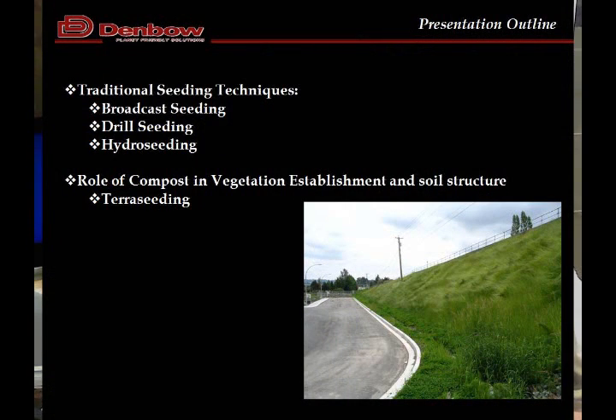We'll also talk about compost because growing mediums are an integral part of the Terra Seating process. Unlike other methods of seeding, you're relying on a growing medium to grow something, but it's not part of the process. As many of you may know, the most common methods of seeding are broadcast seeding, drill seeding, and then Hydra Seating. Terra Seating is the one we're going to talk about today.